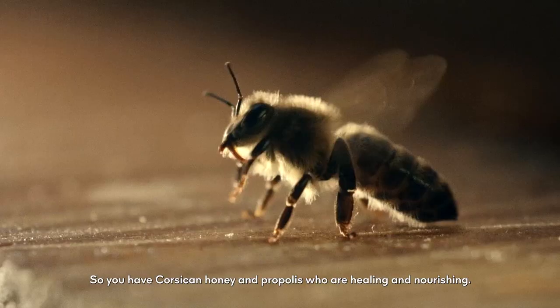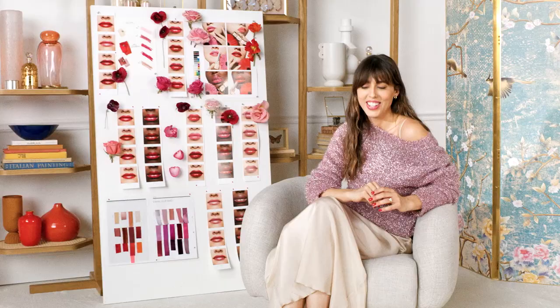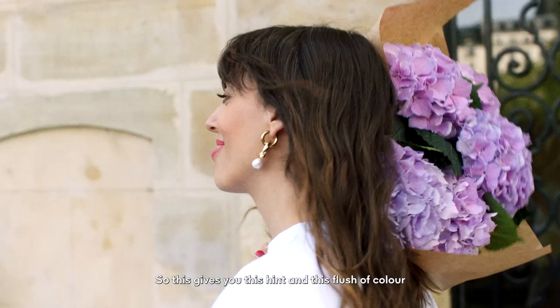You have Corsican Honey and Propolis which are healing and nourishing. And you have a bit of Eosine which reacts to the pH of your skin, so it gives you this hint and this little flush of color for the perfect amount of pigment on your lips.